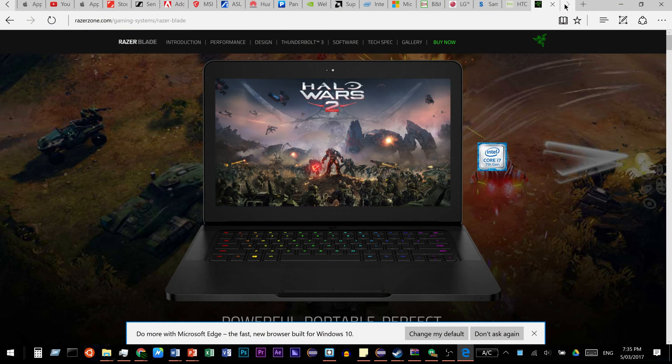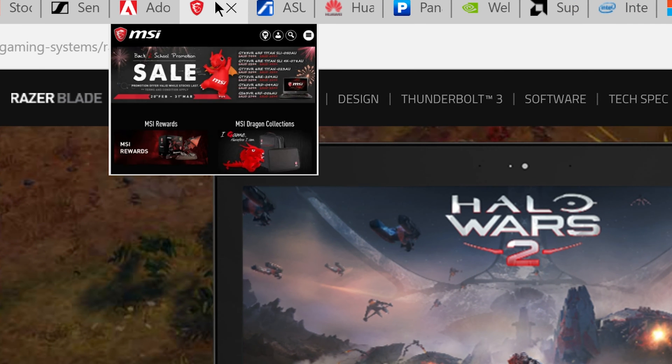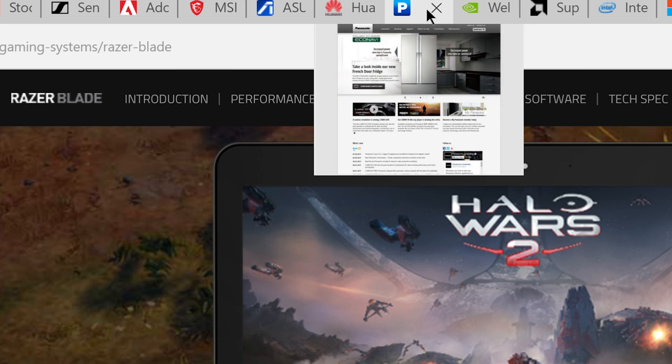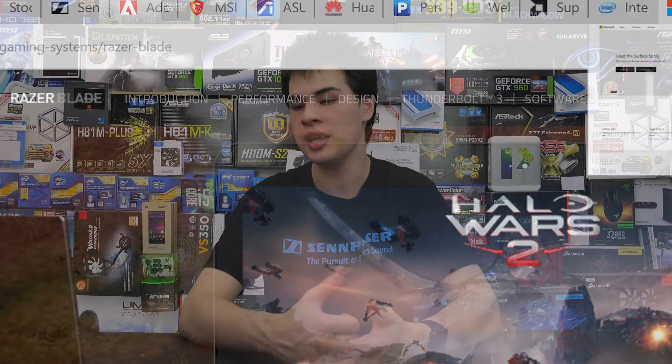There aren't too many extra plugins — which can also be considered a negative — but it's very simple to use. There's nothing too flashy on screen and it just gets the job done for getting onto the internet. Page previews was a third thing I really liked. As a heavy tab user, my tabs on Chrome usually get too small to identify, but in Edge I could actually see a preview of the window and easily flick between tabs to see what was on each page before clicking on it.